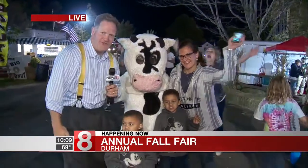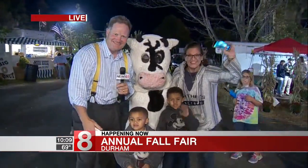I'm Bob Wilson, with Marigold the cow, News 8 — making memories since the early 1900s at the Durham Fair.